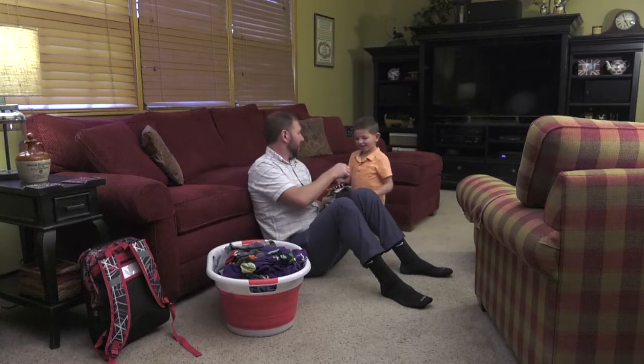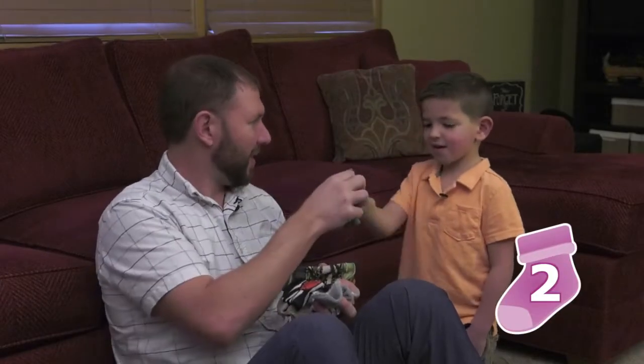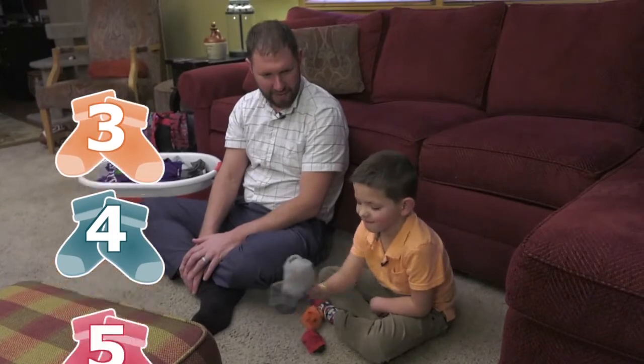Let's help Dad fold the clothes. How many socks did we wash? Two, three. How many pairs of socks did we wash? Four, five.